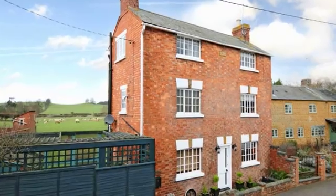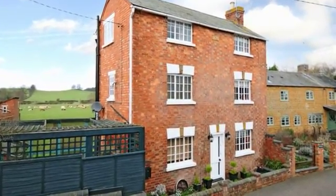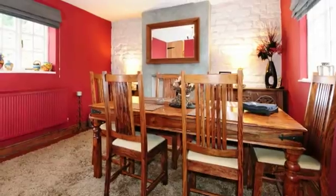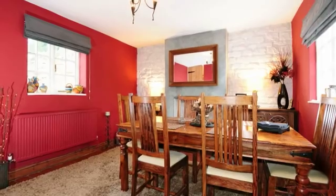27 Upper High Street in Harpool is a delightful Grade 2 listed detached two-bedroom cottage dating back to 1878. The front door opens into the dining room, which has windows to the front and rear aspects and a wood-burning stove.